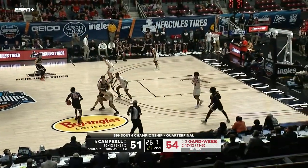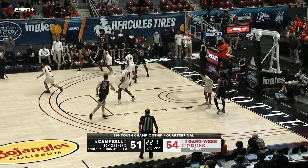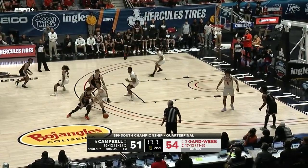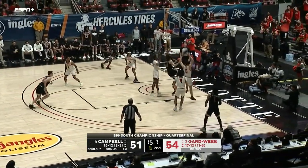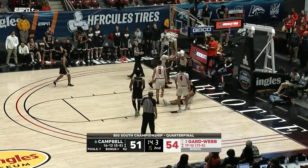Thompson gives it to Whitfield — the hero from 48 hours ago. Drives, reverse layup — is no good. Couple of bodies hit the floor and a foul — it's going to go against Dufial, and he wasn't real happy with the call. That is his third.